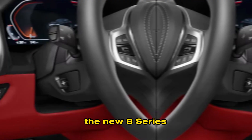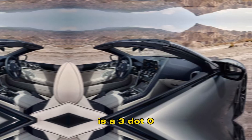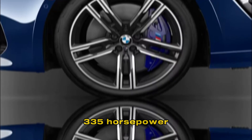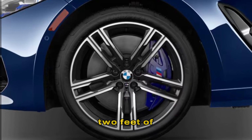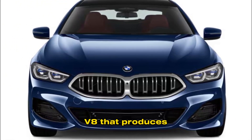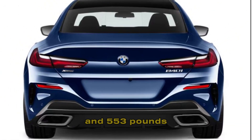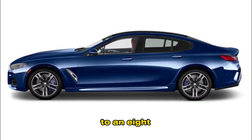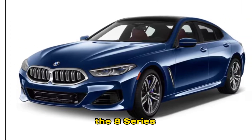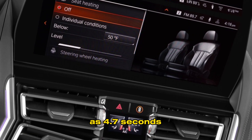Engine and Performance: The new 8 Series is available with a choice of two engines. The base engine is a 3.0-liter twin-turbocharged inline-six that produces 335 horsepower and 368 pound-feet of torque. The optional engine is a 4.4-liter twin-turbocharged V8 that produces 523 horsepower and 553 pound-feet of torque. Both engines are mated to an 8-speed automatic transmission, and all-wheel drive is standard. The 8 Series can accelerate from 0 to 60 mph in as little as 4.7 seconds.